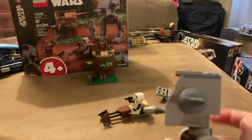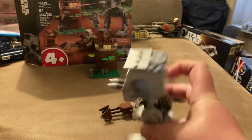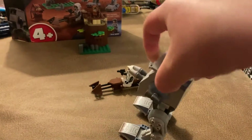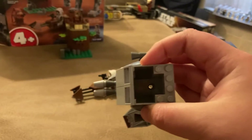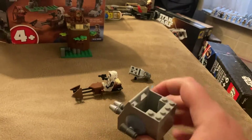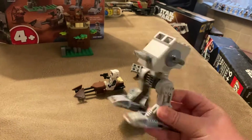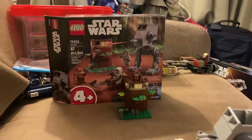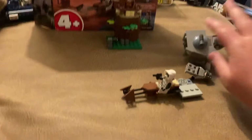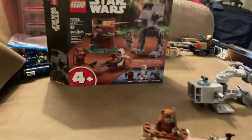So here's the AT-ST. You can see it's very interesting — you can't really fit a figure in there. I mean, I guess you could, but you wouldn't be able to see it. There's not really a spot to put it inside. And the legs — the legs crack me up. Let's just say the legs are interesting. And then there's this build here, which is such a waste.